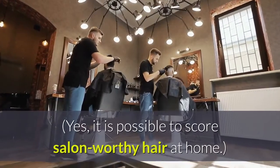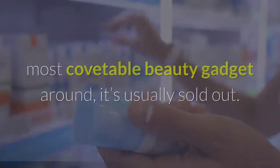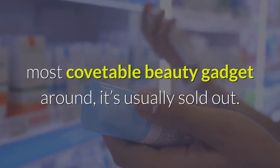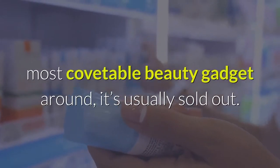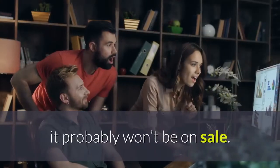Yes, it is possible to score salon-worthy hair at home. Since Dyson's Airwrap is arguably the most covetable beauty gadget around, it's usually sold out. And, even if you do manage to find one in stock, it probably won't be on sale.